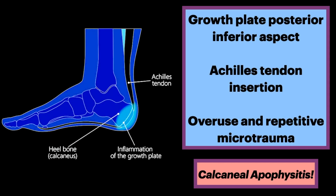The calcaneal apophysis is a growth plate located on the posterior inferior aspect of the calcaneus at the insertion of the Achilles tendon. This condition is due to overuse and repetitive microtrauma from a pull on the calcaneal apophysis by the Achilles tendon.